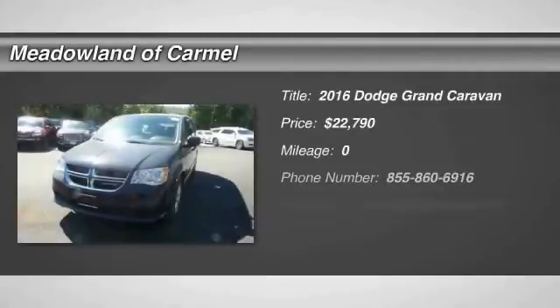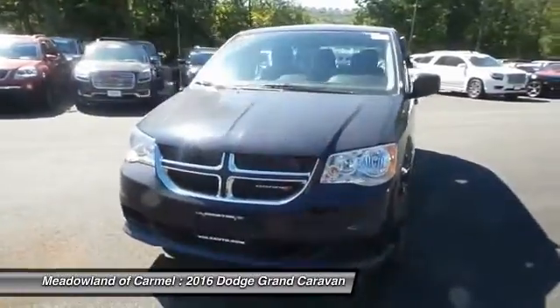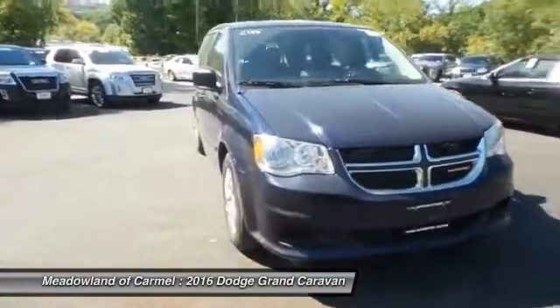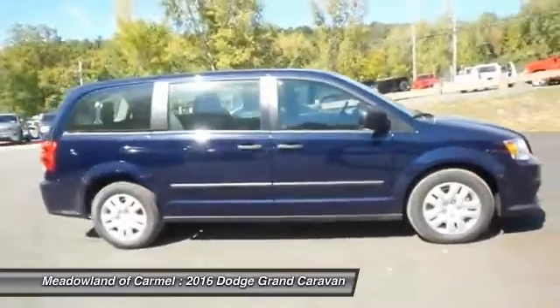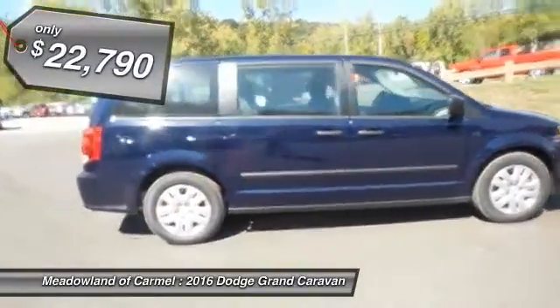The 2016 Dodge Grand Caravan received the government's highest front and side crash rating of 5 stars. Its vast interior is widely praised, with an innovative seating arrangement, versatile cargo storage, and enough entertainment features to keep the kids entertained on road trips, and is priced below $25,000.